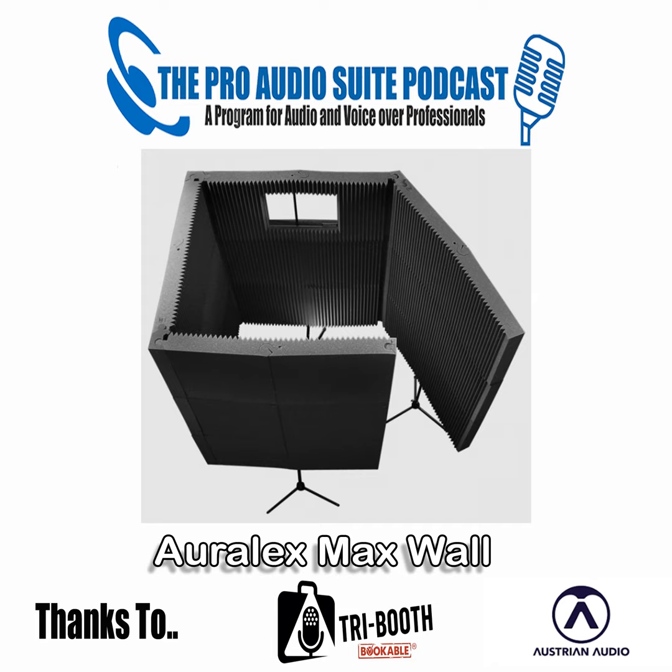Welcome to another Pro Audio Suite. Thanks to Austrian Audio, making passion heard. And Tribooth — if you'd like to get a $200 discount on your Tribooth, the code is PAP200. Now, speaking of Tribooths, we've seen that Auralex have a new thing, or relatively new, called MaxWall.